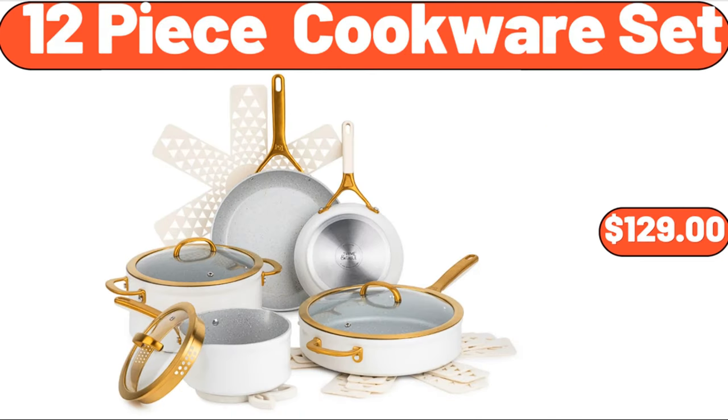12-piece cookware set, $129. Friends, what do you think about the prices of the products — are they too high? Please share your thoughts with us in the comments.